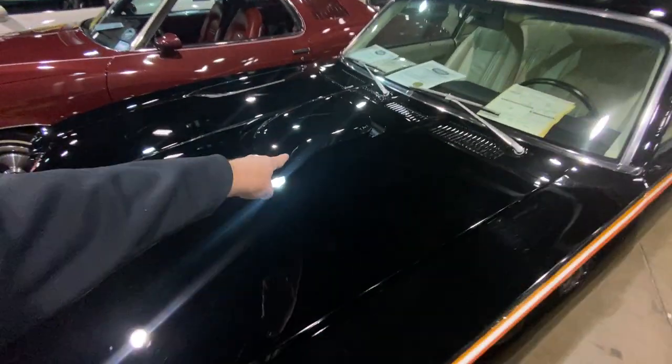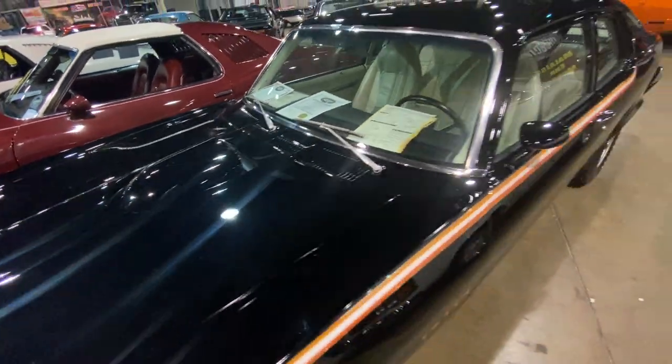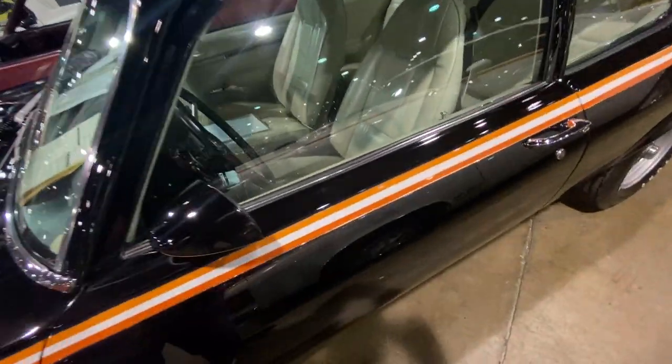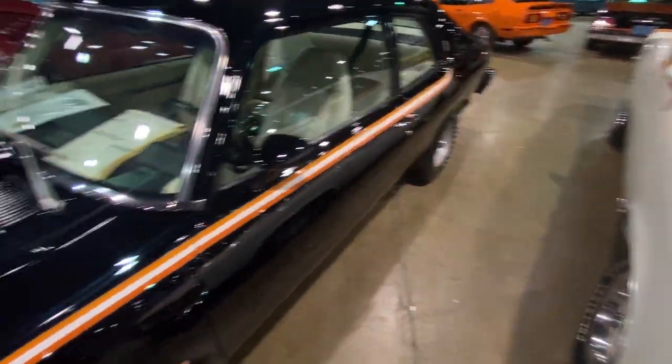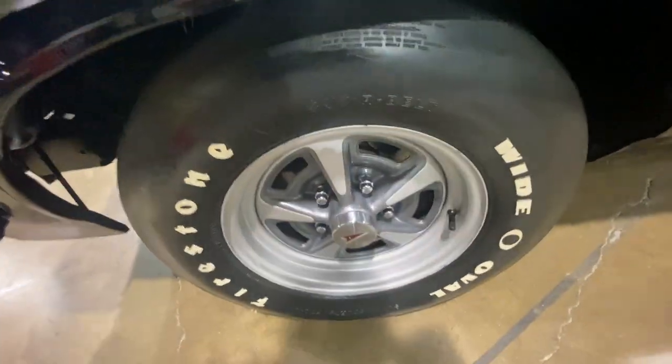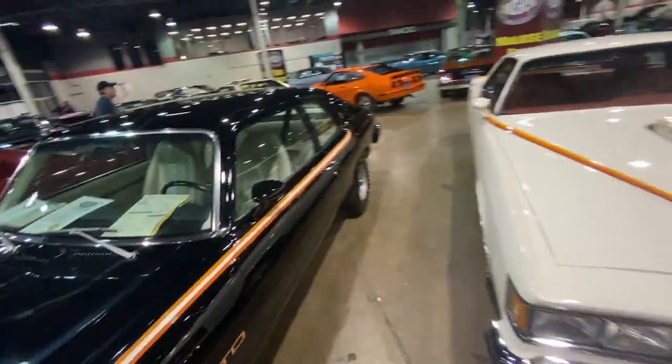But it retained that Pontiac shaker hood scoop. It's got buckets, stripes, sport mirrors. This one's actually a four-speed with Pontiac rally wheels and wide-oval tires — muscle car remnants, but moving on to an era where they just didn't have the engine performance.